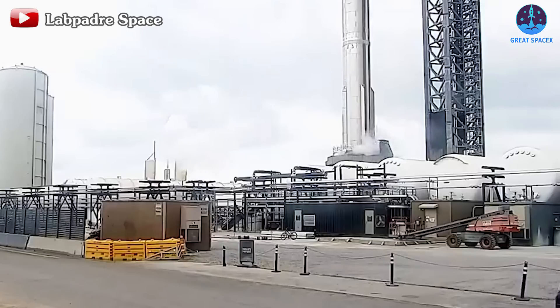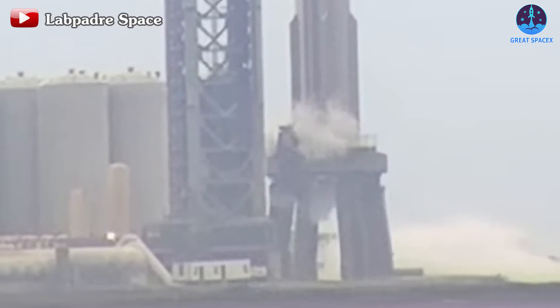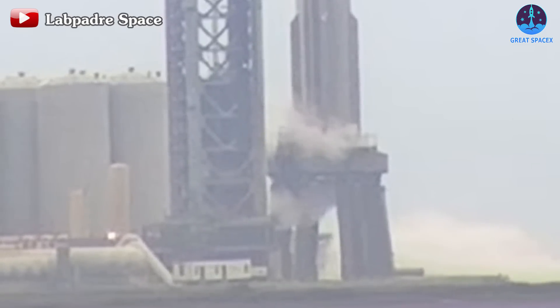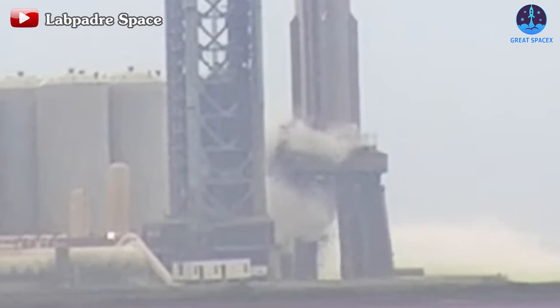Following the water deluge system test, SpaceX proceeded with a test involving the fire suppression system beneath the booster. This marked the system's fourth activation to date and its first operation beneath the base of Booster 10. Together with the water deluge system, the fire suppression system plays a crucial role in ensuring the safe execution of the launch process.